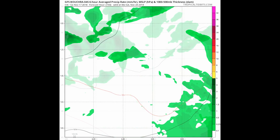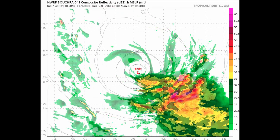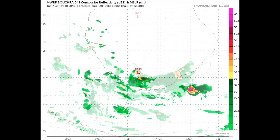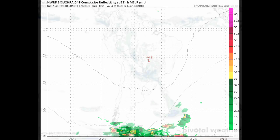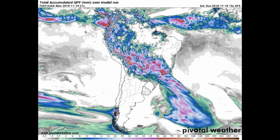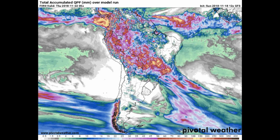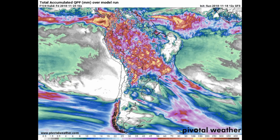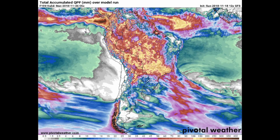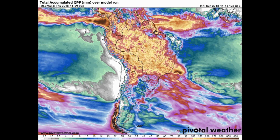Now we have a look at the HWRF 1 or 2 models. Finally in this update, the Pivotal Weather website shows Total Accumulated Precipitation using the GFS model for the Asian region. The scale is at the bottom of the screen; the key area to watch is from yellow through to dark brown.